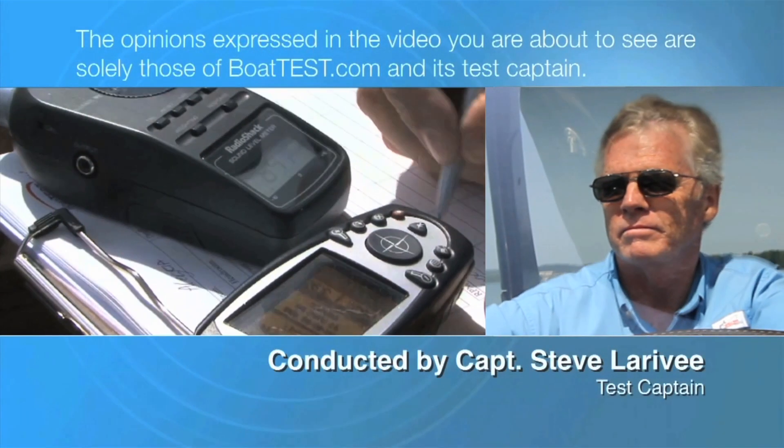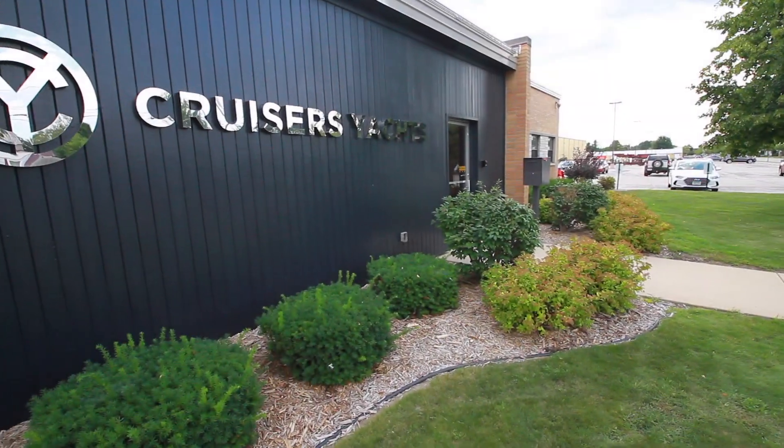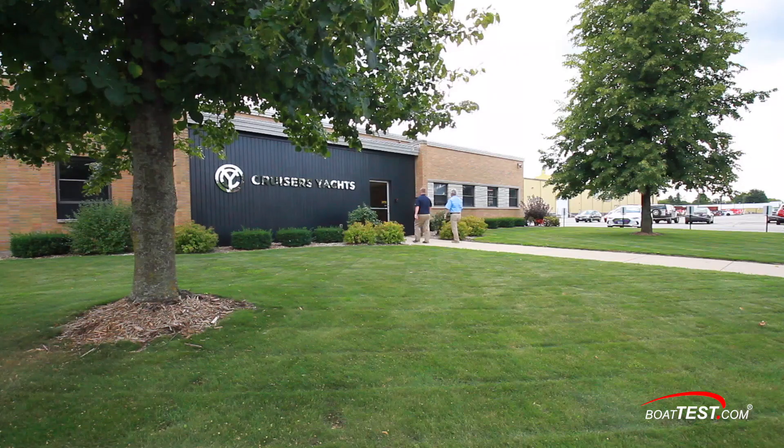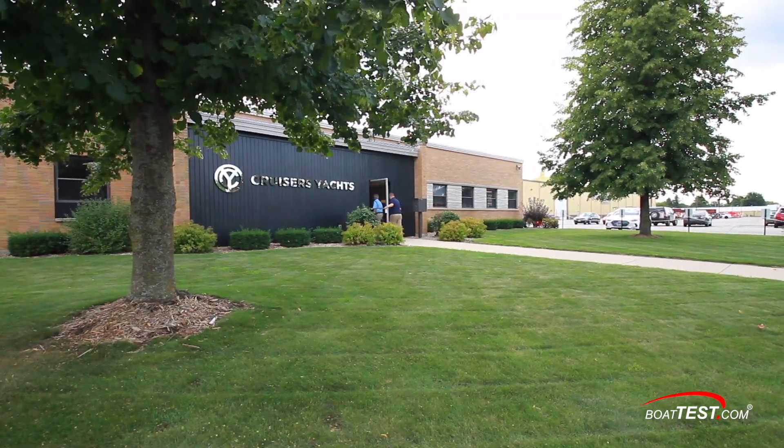The following opinions are solely those of BoatTest.com and its test captain. Hi, I'm Steve for BoatTest.com, and today we're going to take a look inside the Cruiser's factory in Oconto, Wisconsin, and see some of the ways Cruiser does things that make them stand out.